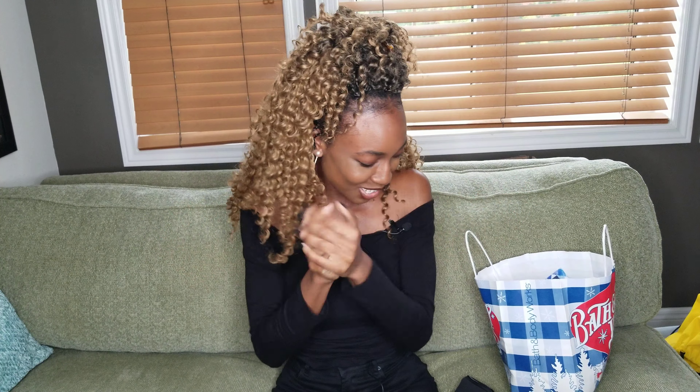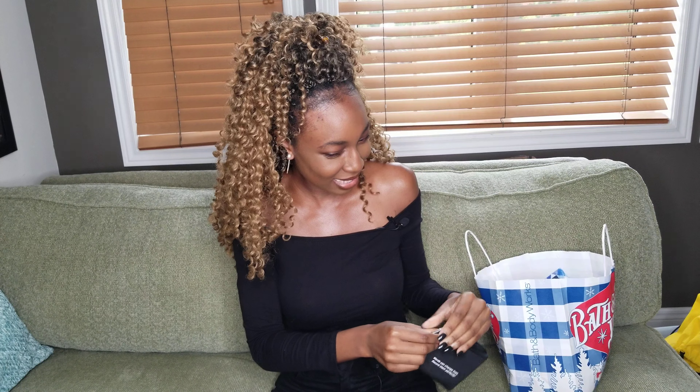Hello guys, long time no see! To my subscribers who have been with me on this YouTube journey, I know it's been a long time. I've been so busy but I'm gonna try my best to release as many videos as possible. Anyway, let me stop rambling and get straight into this haul.